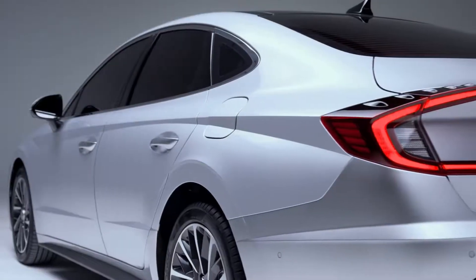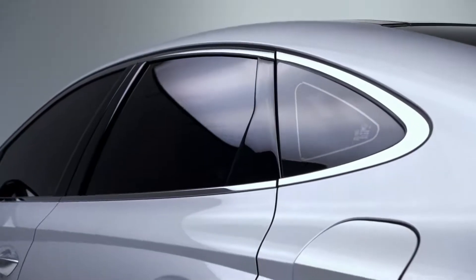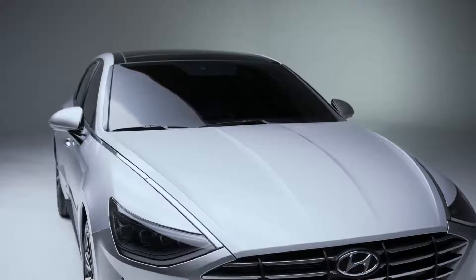Introducing the brand new Sonata. The new Sonata is future focused with attention-grabbing, state-of-the-art technology. Growing from the family sedan of the past, the new Sonata delivers a personalized, individual experience.